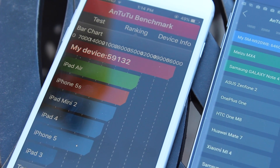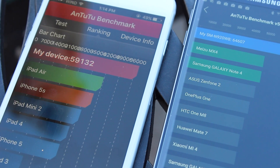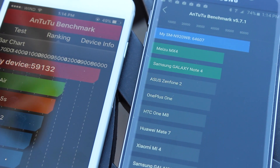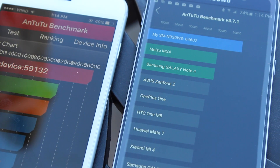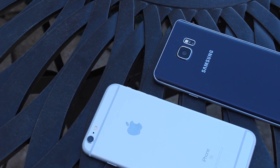The final Antutu scores are in: 59,132 on the iPhone 6s Plus and 64,607 on the Galaxy Note 5. Very interesting — quite similar, but the Note 5 does finish a little bit ahead.